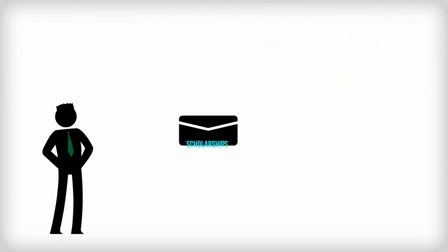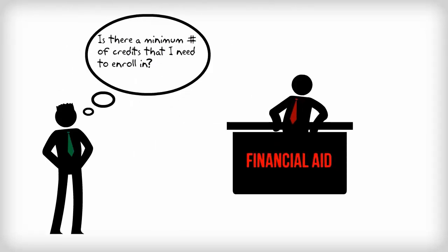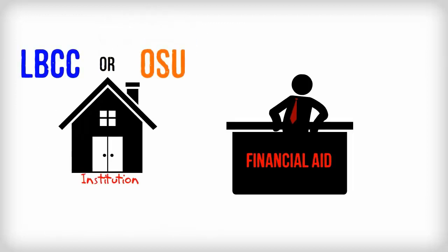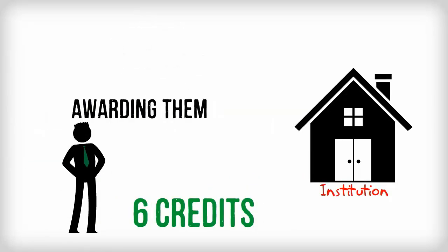If you are getting scholarships, you should check with financial aid to see if there is a minimum number of credits that you need to enroll in at the institution awarding you the scholarship. Many scholarships require that you take at least six credits at the institution awarding them.